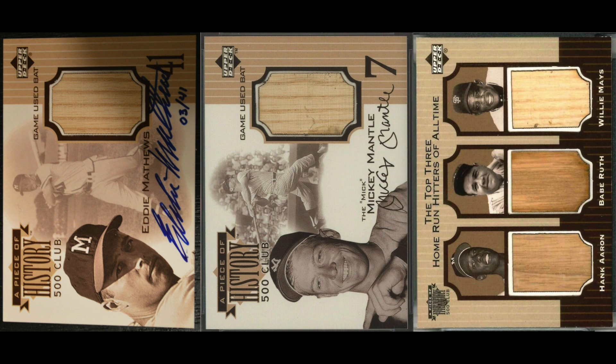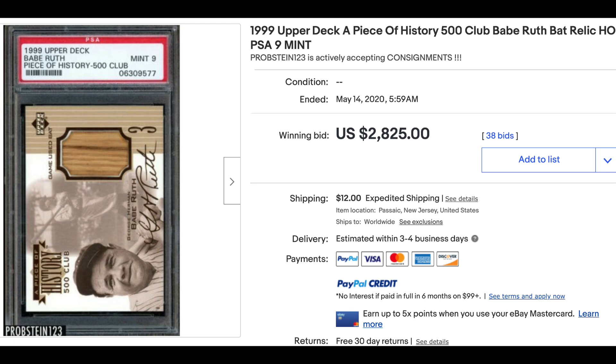Number four: 1999 Upper Deck Piece of History. Cards include a piece of bat relics. What a lineup in this set — loaded with all-time greats: Mantle, Aaron, Mays, and also active stars like Griffey and Bonds. Some of the cards feature autographs — you can see the Eddie Mathews with an auto on the left. But the highest sale from the set is not an autograph, but a Babe Ruth bat card, which in a PSA 9 sold for $2,825.